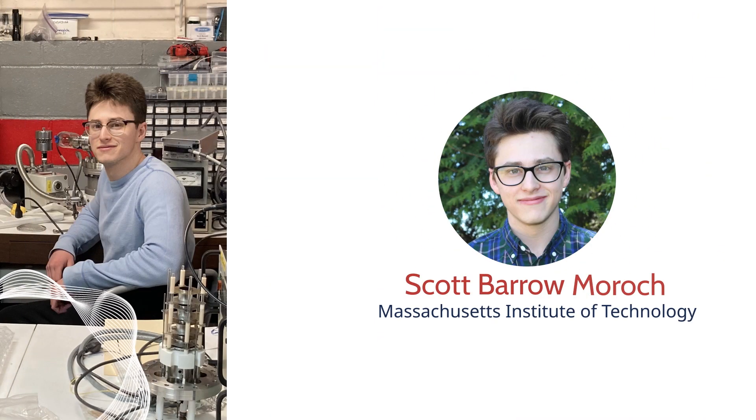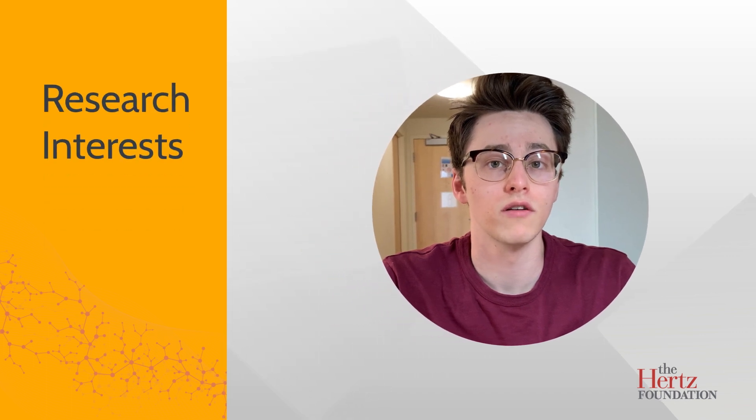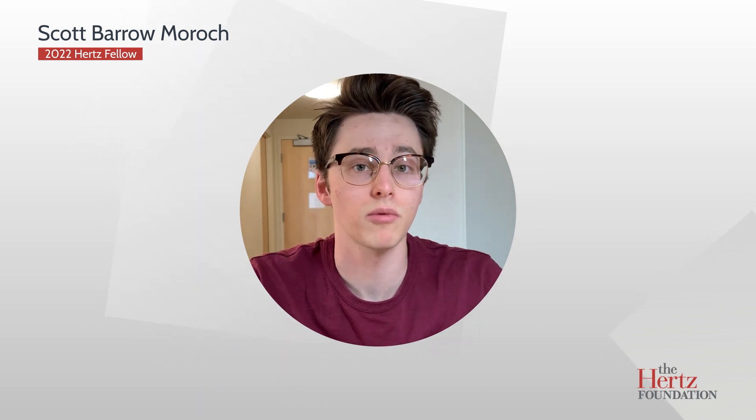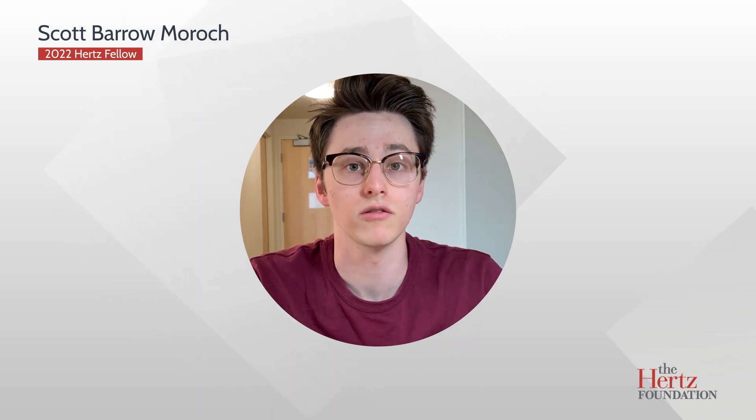My name is Scott Morrock and I am a Hertz Fellow. When people normally think of experimental particle physics, they normally think of massive machines that accelerate particles to near the speed of light. However, in my particular area of research, we use tabletop experiments to employ atomic techniques to study fundamental properties of nuclei and the standard model of particle physics.